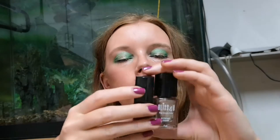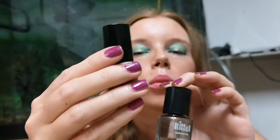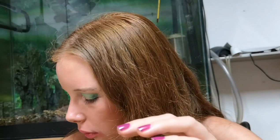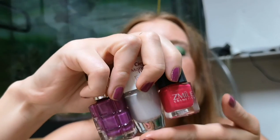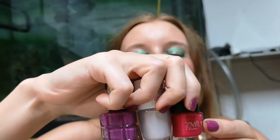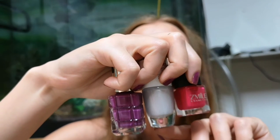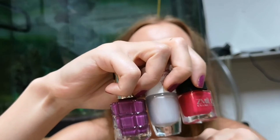I have two metallic nail polishes here: one golden one from Brazil and one more copper one from a gift. Then I have three creamy polishes — one from Smile, one from CN from Lidl, and one L'Oreal, which you can see on my nails today.